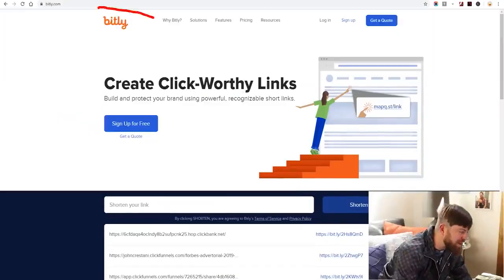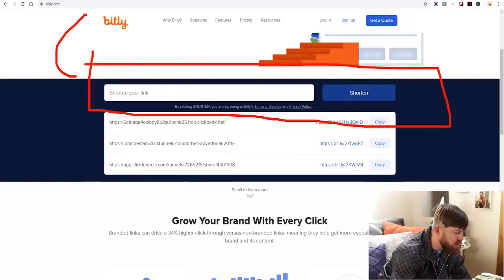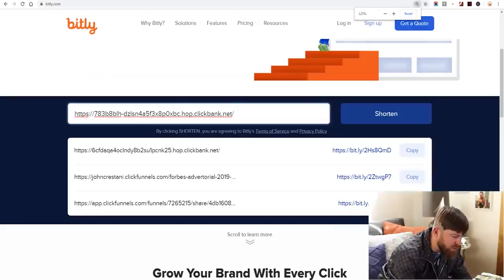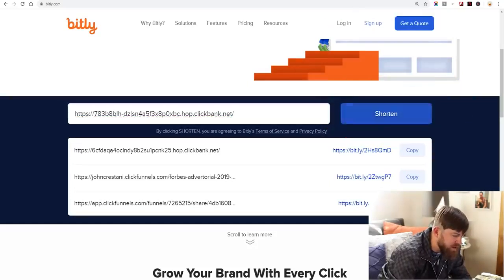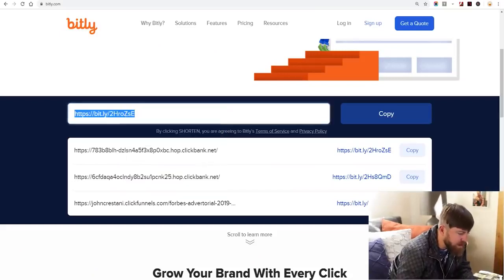We're over here on bitly.com. It says 'Create click-worthy links.' What we're going to do is scroll down to where it says 'Shorten your link,' paste our link right in there, and then click 'Shorten.' We come up with a prettier link, and I've copied that link. Now we're going to go over to WhatsApp.